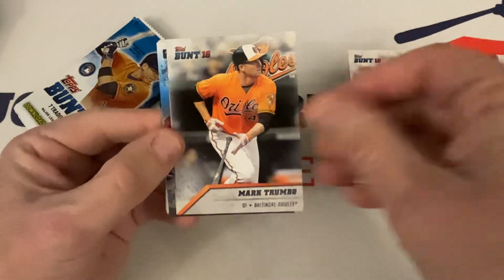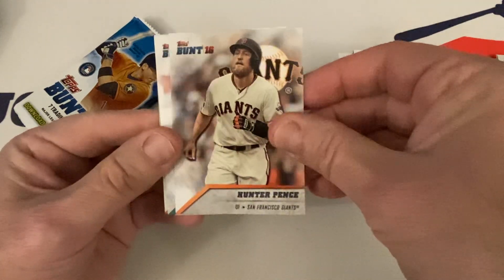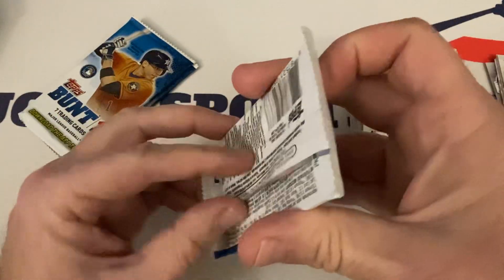Hanley Ramirez, Mark Trumbo, Michael Franco, the code again, Hunter Pence, The Kid, and Brian Dozier.